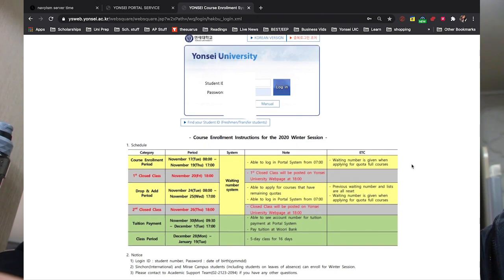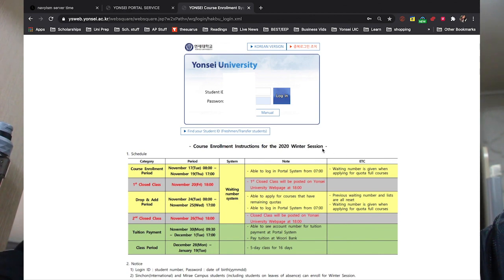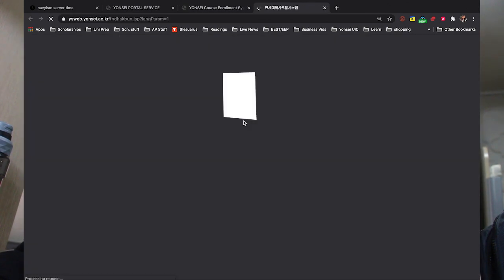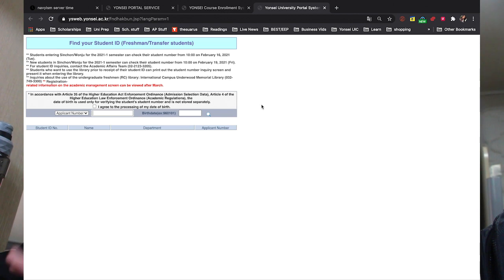The portal will be updated for the 2021 spring semester soon. If you don't know your student ID as a freshman — since there is an application ID — at the bottom of the page it says 'Find Your Student ID.' You put in your application number and birthday and it gives you the student ID to use for login. I'll show you a website that is honestly amazing — type in 'Time Navy' — it shows the server time for when the portal opens for applying to classes.